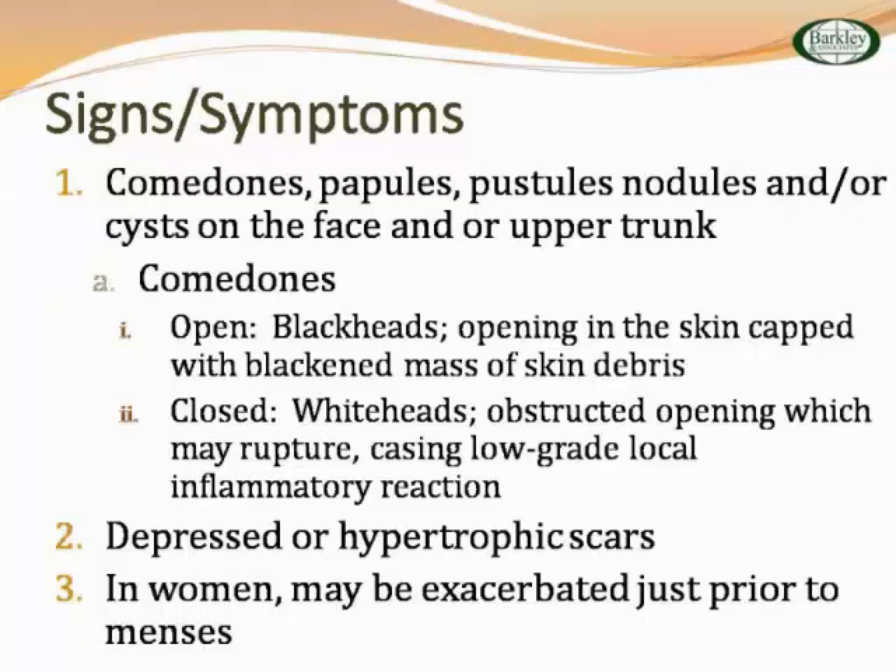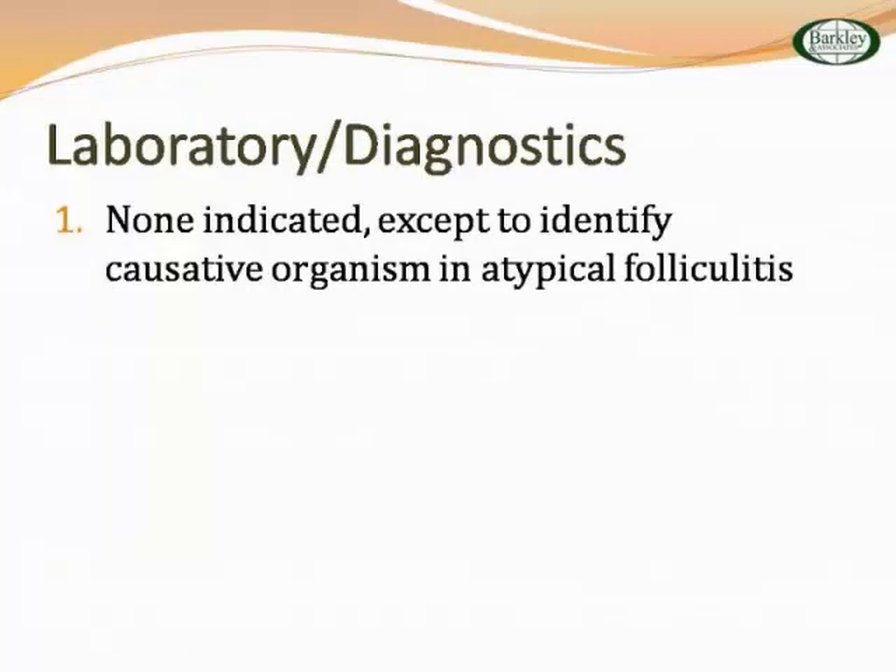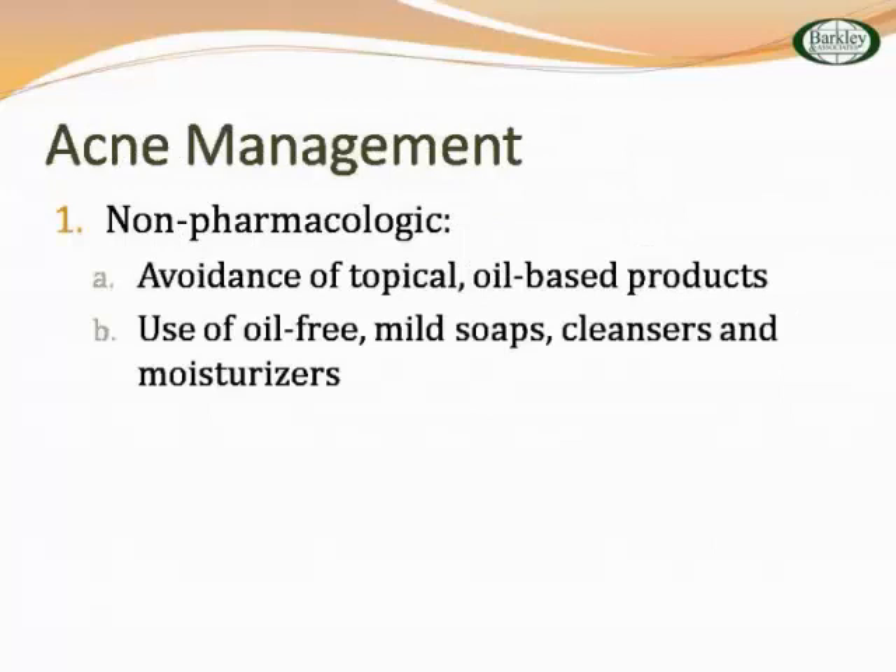Let's think about comedones, pustules, papules, and nodules on the face and upper trunk. Comedones are your blackheads and whiteheads — the blackhead is open, the whitehead is closed. You may have some hypertrophic scarring. Sometimes women due to menses or hormonal influences may have exacerbations. No lab work is indicated except to identify a causative organism. You may think about folliculitis because that's the hair follicle getting involved. Kids and teenagers wash their face too much and strip it of natural moisture. Non-pharmacologically, avoid topical oil-based products, but use oil-free mild soaps, cleansers, and moisturizers.